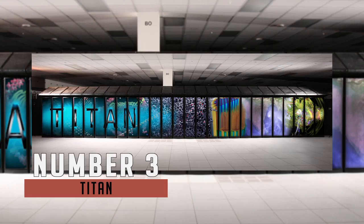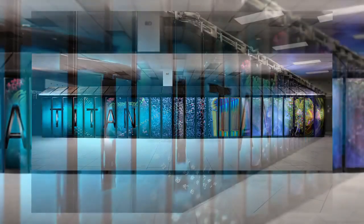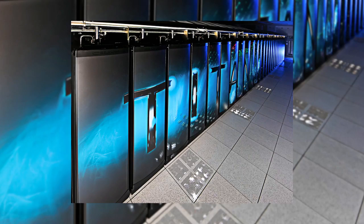Third place is Titan. Titan is a supercomputer built by Cray at Oak Ridge National Laboratory for use in a variety of science projects. Titan is the upgrade of Jaguar, a previous supercomputer at Oak Ridge. It is available for any scientific purpose, and access depends on the importance of the project. Titan is a 17.59 petaflop machine worth around $97 million.